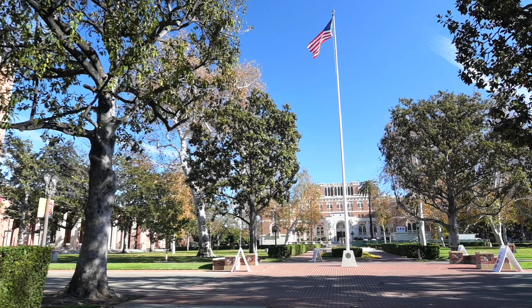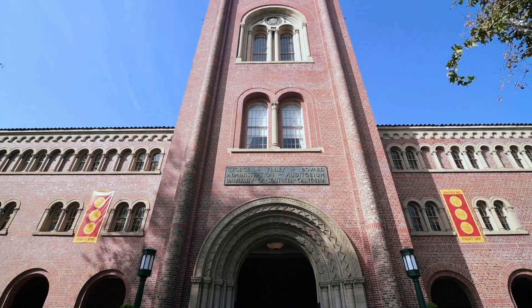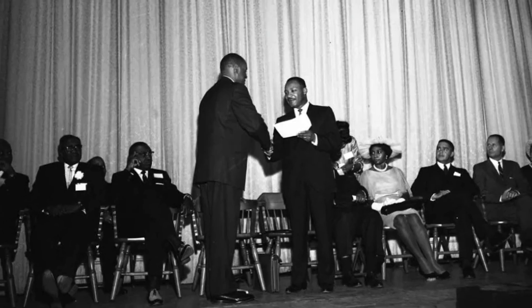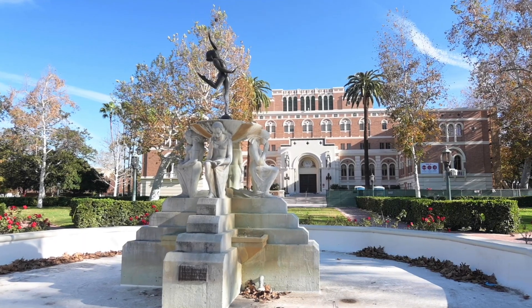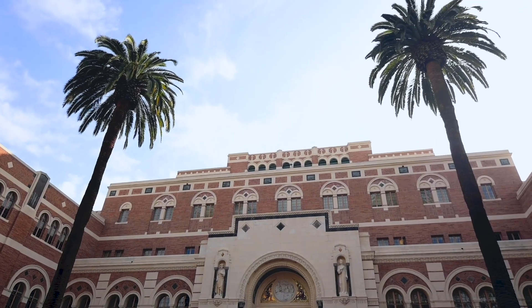Now we've made our way to the central part of campus. This is Alumni Park, and just behind me is the famous Bovard Auditorium, where orientations happen and keynote speakers give talks. Some notable people who have given talks there are Michelle Obama, Kobe Bryant, Martin Luther King Jr., and former Secretary of State John Kerry. And in front of me is the Doheny Memorial Library, which was built in 1932 and has been a focal point of Trojan academics ever since.